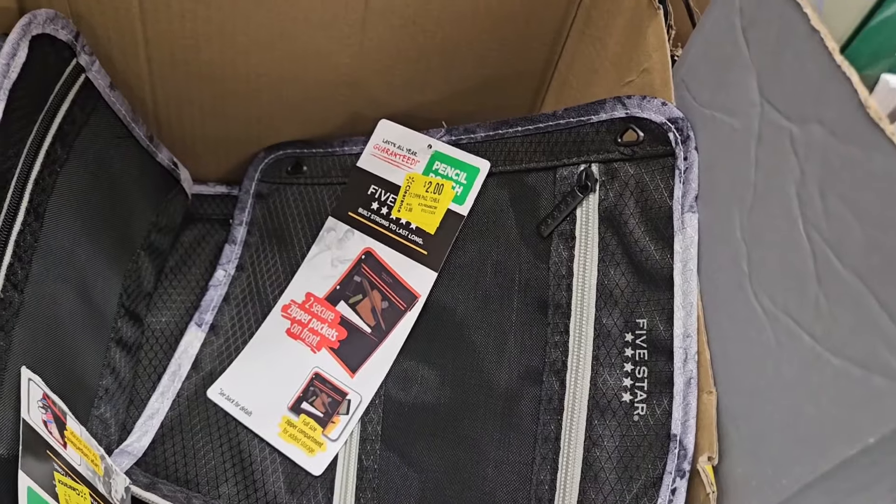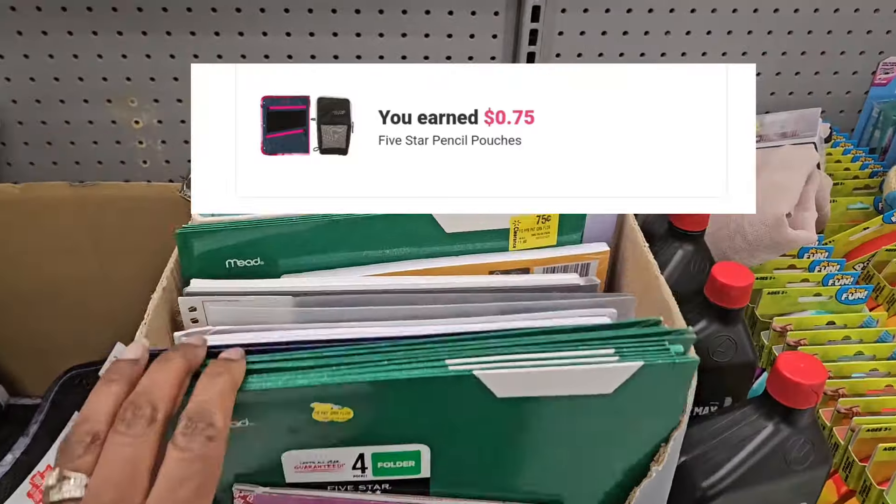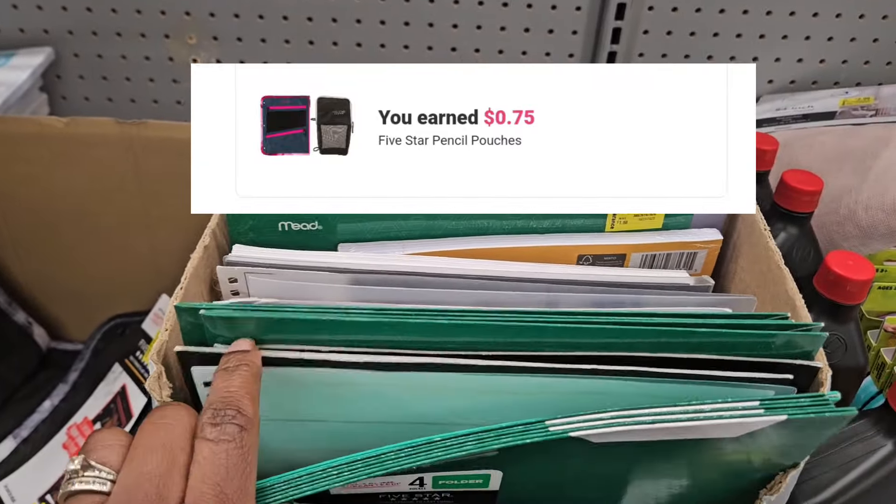Back over here in the clearance section, I'm gonna get one more of these pencil cases for two dollars — Ibotta is giving back 75 cents. This rebate didn't reset, so I'm not gonna get it.